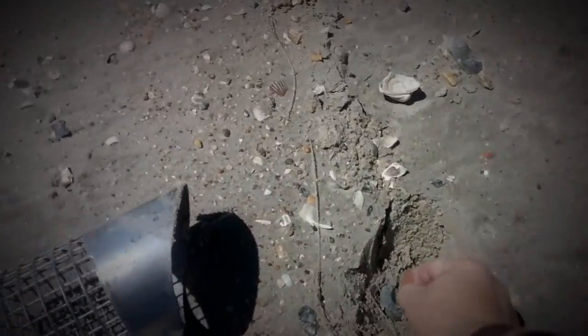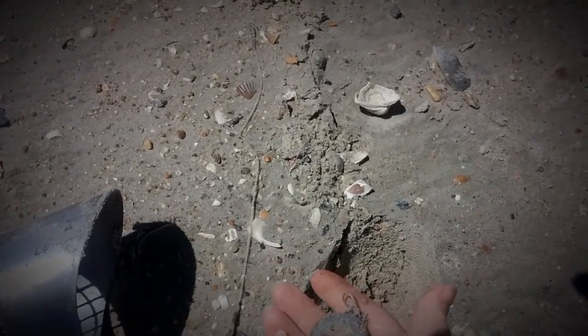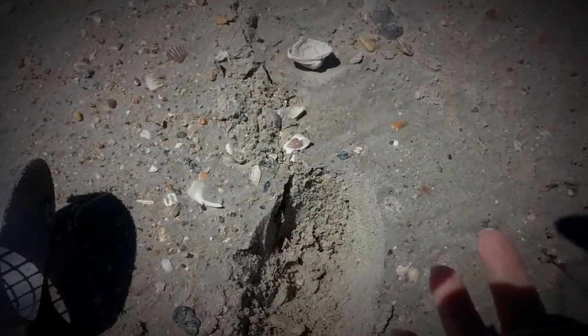The next signal right here is an odd-looking fishing weight with a leader on it.